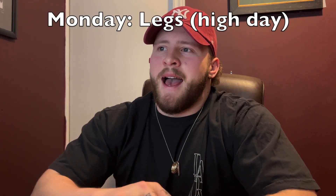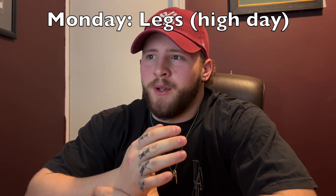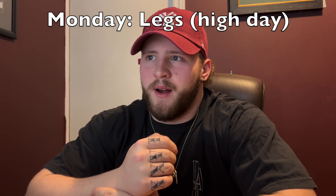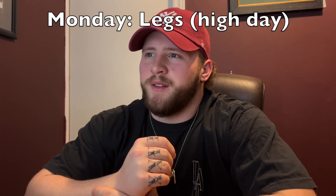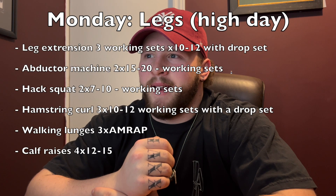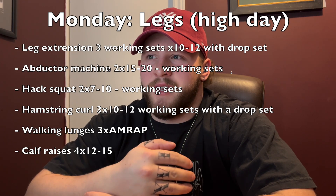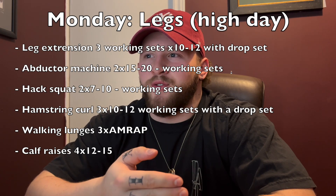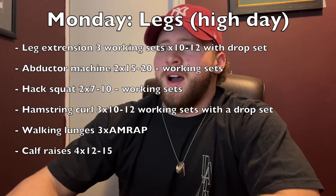Monday I'll do legs — and this is a high carb day, so I utilize those carbs well. This is a crazy hard workout. I only train legs once a week so I really have to push on this one day. I use half squats as my main exercise. Beforehand I'll do leg extensions and the adductor machine, and then after half squats I'll do hamstring curls and walking lunges. Sometimes I'll do calves, but not all the time.